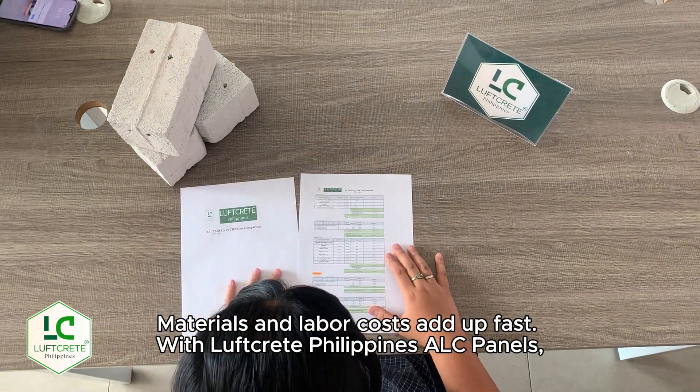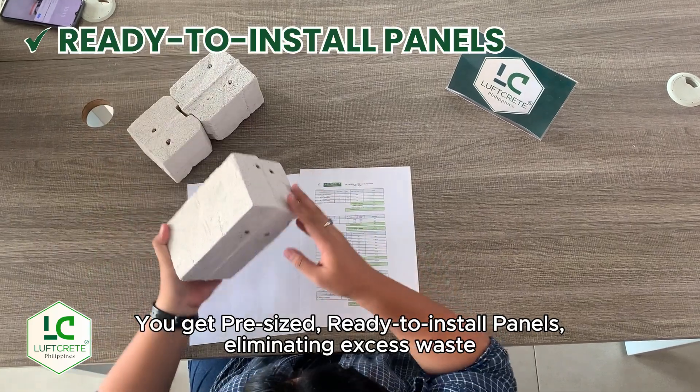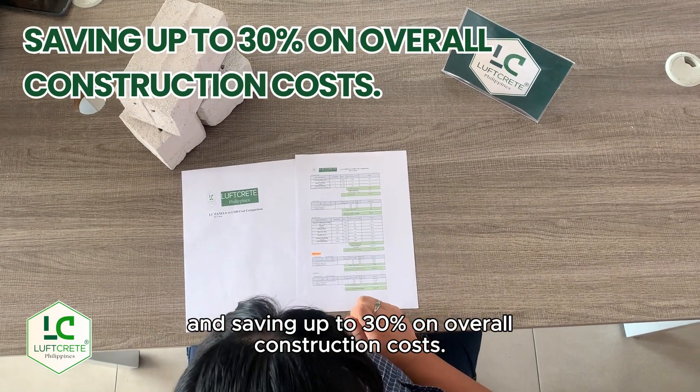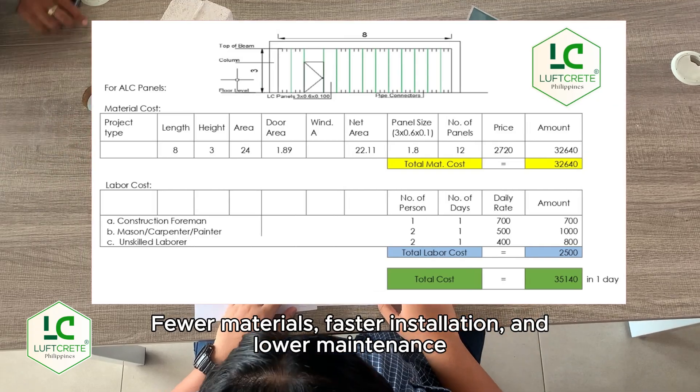Materials and labor costs add up fast. With Luftgrit Philippines ALC Panels, you get pre-sized, ready-to-install panels, eliminating excess waste and saving up to 30% on overall construction costs. Fewer materials, faster installation, and lower maintenance.